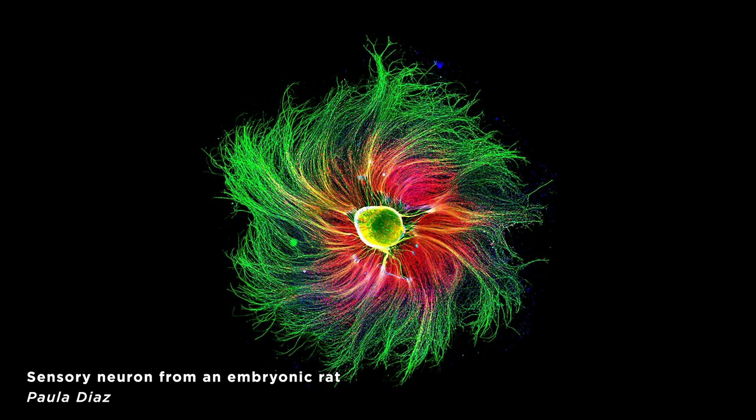In fourth, we have a single sensory neuron of an embryonic rat. We're used to these oversimplified diagrams of neurons with like a couple dozen branches at max. But neurons can have thousands of dendrites that connect to tens of thousands of other cells.